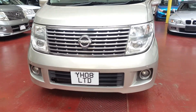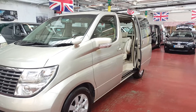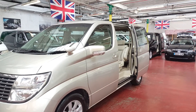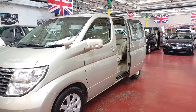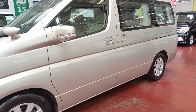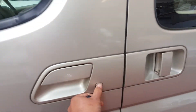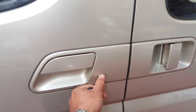Front fog lights. The car is keyless entry, so as long as you have keys on you, you can switch it off or switch it on.